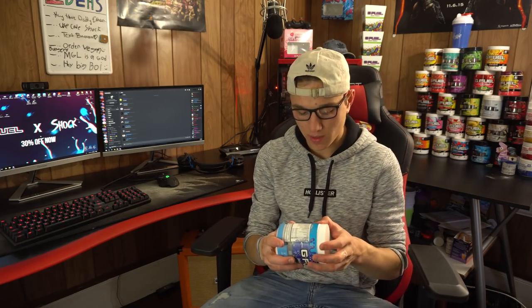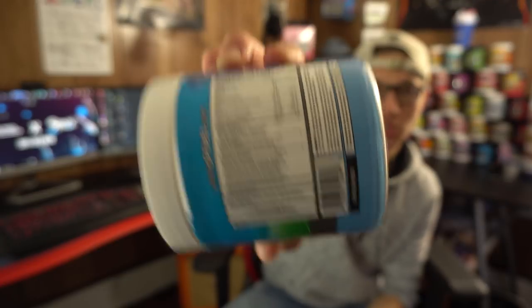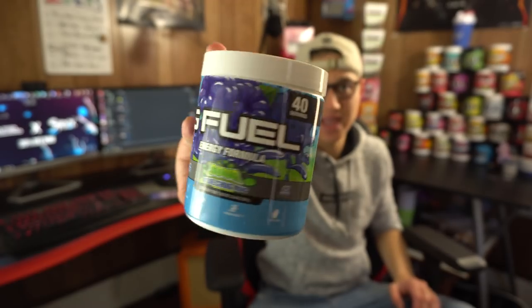One of the things with sour G Fuel flavors is if you take a look on the back in the other ingredients section, you'll see stuff like citric acid. They put that in flavors like Sour Blue Chug, and the reason G Fuel does this is because they have to add it to get that sour taste.